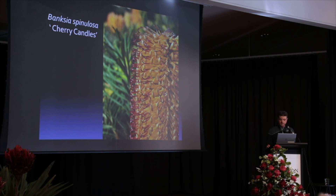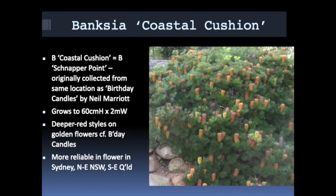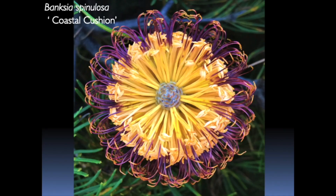The styles are more of a cherry red colour, as you can see from the photo. Coastal Cushion is slightly larger and it all comes from the same area at Ulladulla. It was originally collected by Neil Marriott and grows to two metres wide — a little bit higher than Birthday Candles and Cherry Candles. One unusual thing about this plant is that it flowers quite well in southern Queensland. Unfortunately a lot of Queenslanders can grow our Eastern cultivars from New South Wales and Victoria, but can't get them to flower — something to do with the humidity — but Coastal Cushion does flower in Queensland. It's got more of a burgundy coloured style.